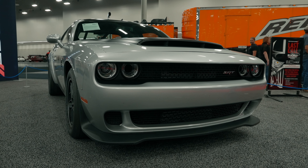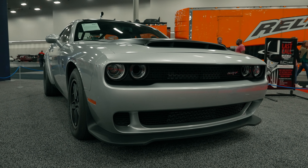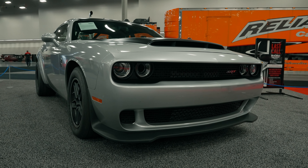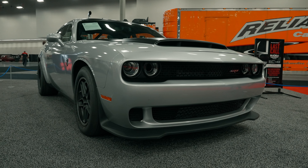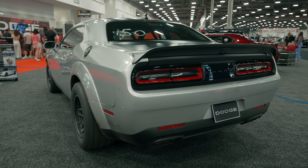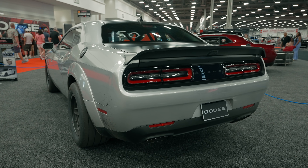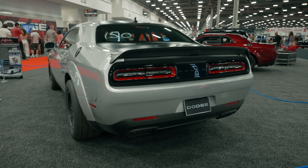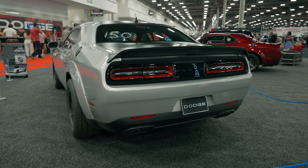What you have under the hood is a supercharged 6.2-liter V8 with a massive 3-liter supercharger producing 1,025 horsepower and 945 pound-feet of torque while running on E85. That is then paired to an 8-speed automatic transmission, and that allows this car to do 0 to 60 on a prepped surface in just 1.66 seconds, making it the quickest production car.